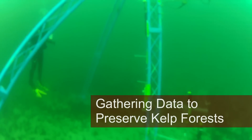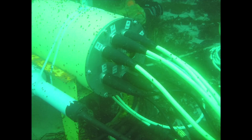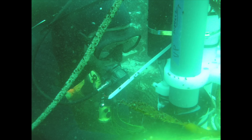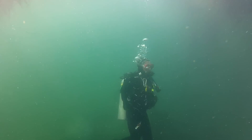What we're doing with the Kelp Forest Array is bringing the laboratory to the field. It provides the power and data to be able to basically do any experiment you do in the lab. And what that allows is that the animals that you might be studying or the chemistry that you're studying is in its natural environment — it's not being manipulated in any way.